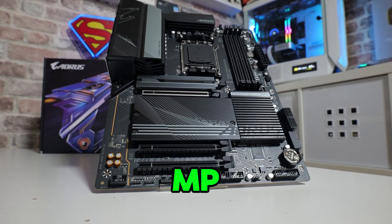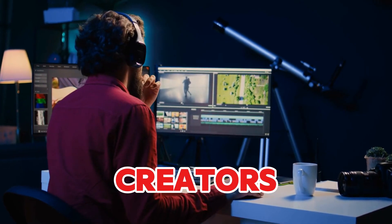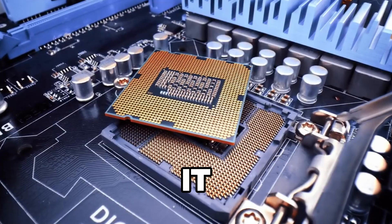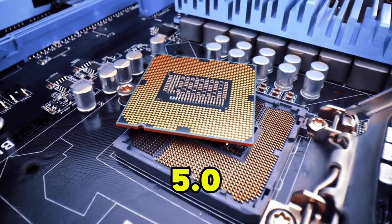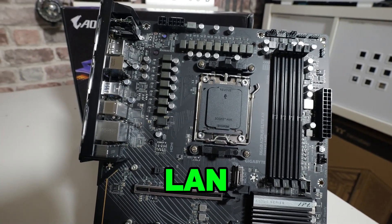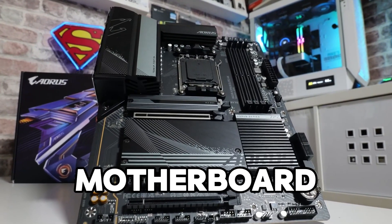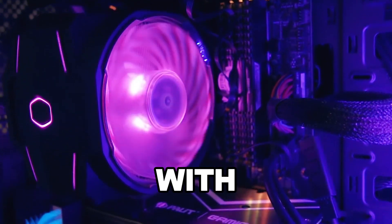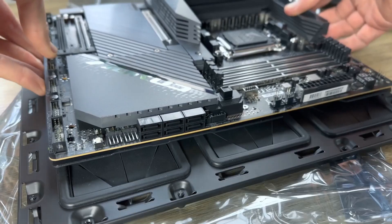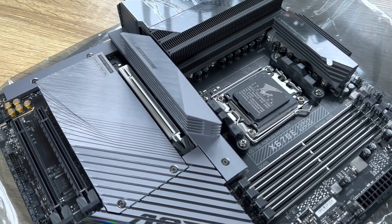At number three we have the Gigabyte B650 Aorus Elite AX, designed for gamers and content creators using AMD Ryzen 7000 series processors. It supports DDR5 memory and PCIe 5.0, providing fast data transfer speeds and future-proofing your build. WiFi 6 and 2.5G LAN ensure ultra-fast network speeds for both wired and wireless connections. The Aorus Elite AX's solid construction and sleek design, combined with its reliable performance, make it a top pick for gaming and productivity tasks.